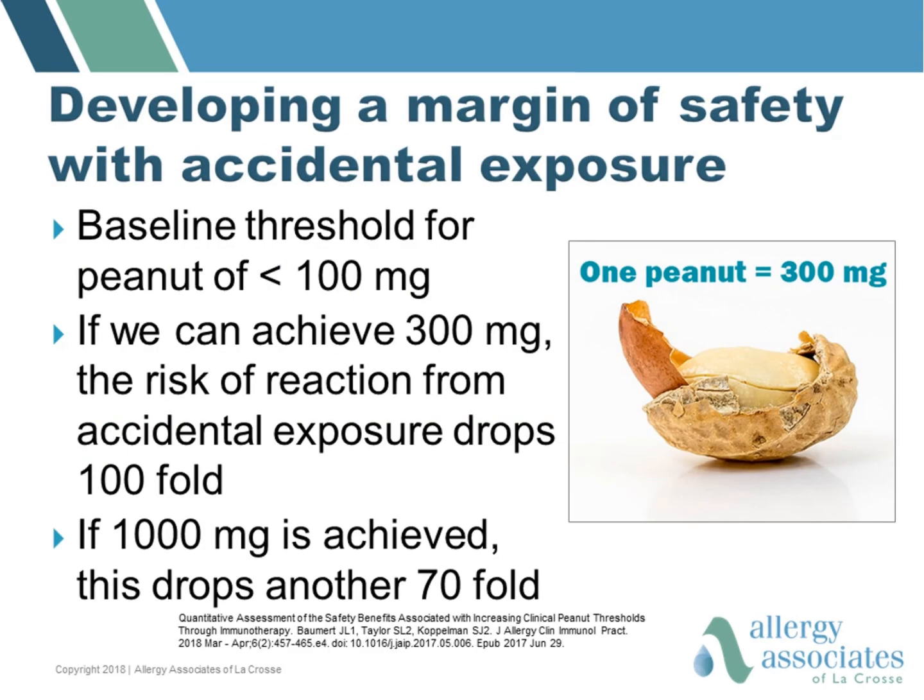A recent study helped us understand what thresholds provide a margin of safety with accidental exposure. This study looked at patients who had a baseline threshold for peanut of less than 100 milligrams, or one-third of a peanut. With immunotherapy, if we can achieve a threshold of 300 milligrams, the risk of reaction from accidental exposure drops 100-fold. If 1,000 milligrams — roughly 3 peanuts — are achieved, this drops the risk another 70-fold.